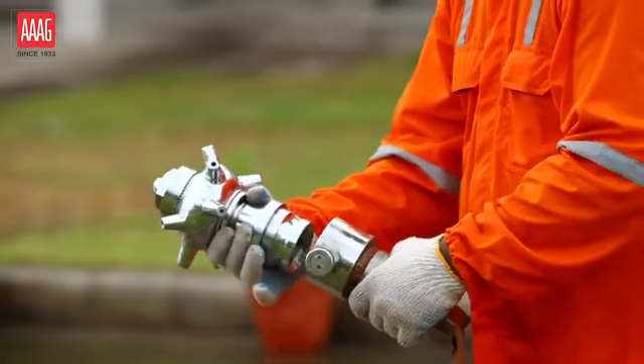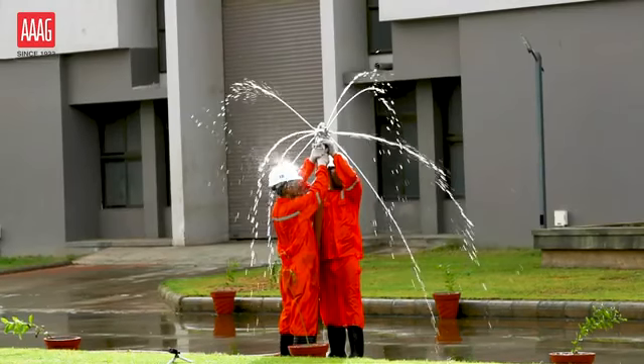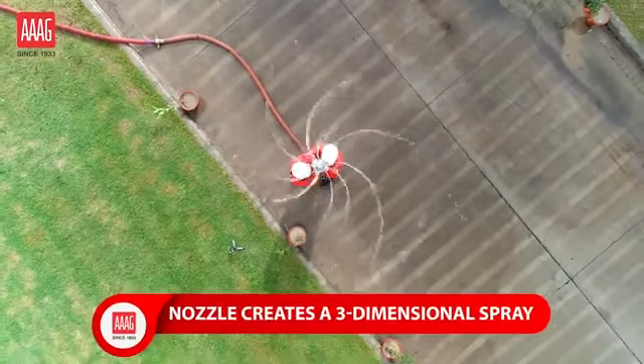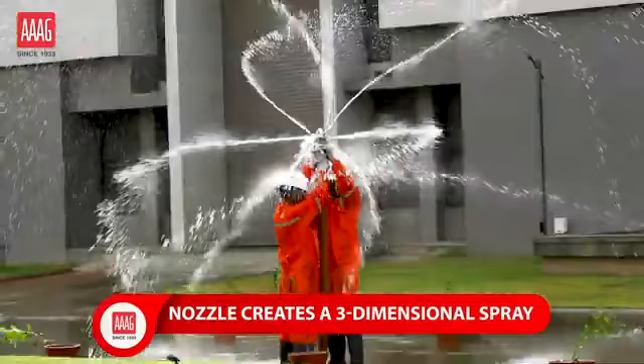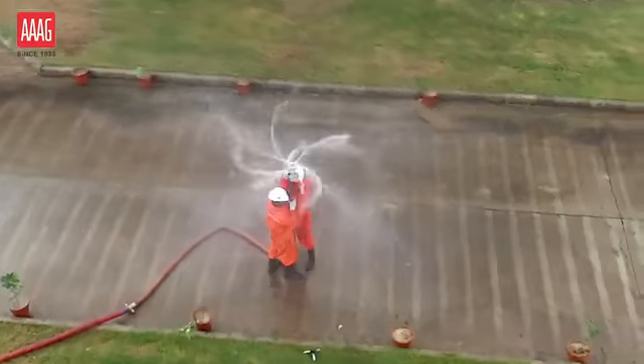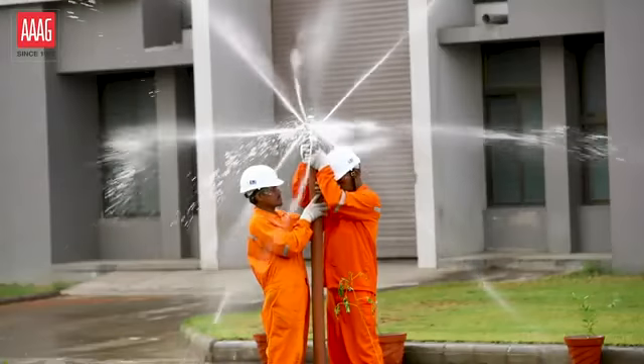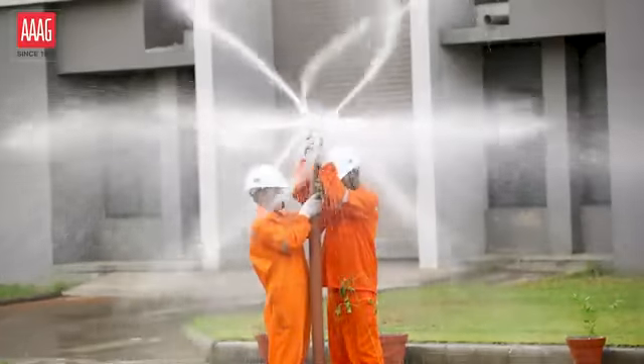Revolving Nozzle. The ARG Revolving Nozzle creates a three-dimensional spray using water pressure to revolve the nozzle. The small jets from the revolving create a fine spray, resulting in excellent cooling.